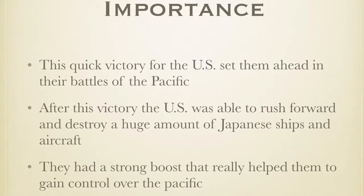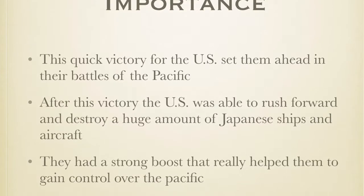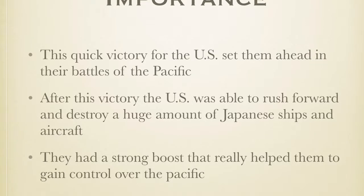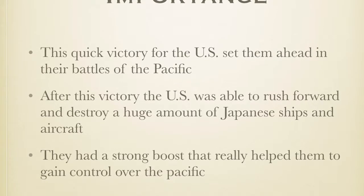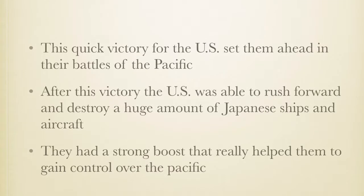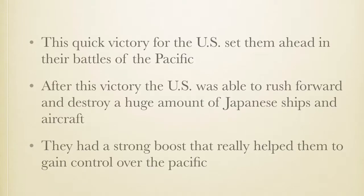The U.S.'s victory in the Kwajalein War was very important for them. Because they were able to defeat the Japanese very quickly, they were able to gain a lot of power and momentum, which helped them go forward and surprise attack a fleet of Japanese ships and aircraft. This really helped them do better throughout the war.